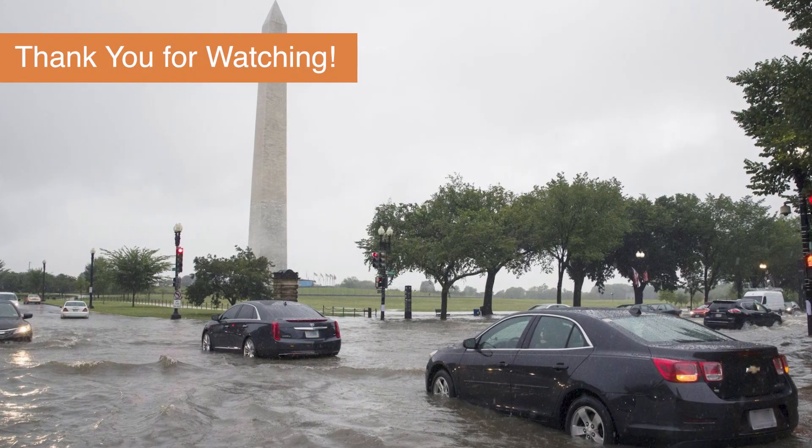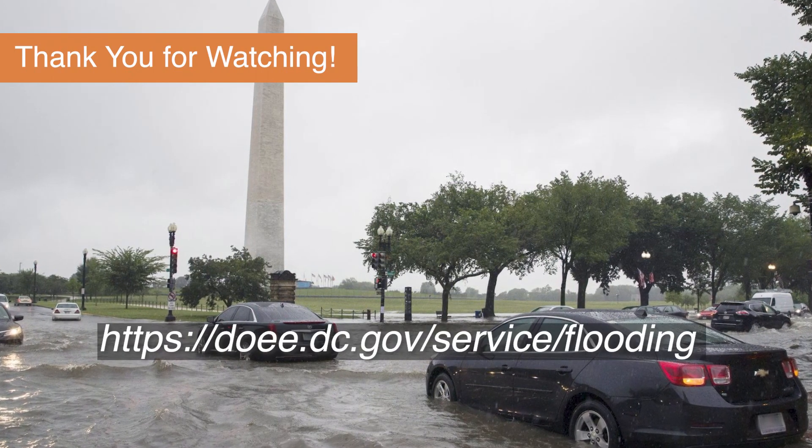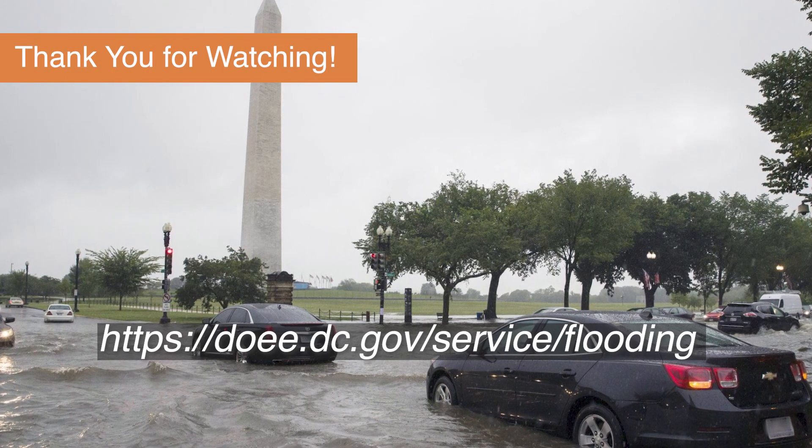Thank you for watching. To learn more about actions you and your neighbors can take to be risk-ready, visit https://doee.dc.gov/service/flooding.